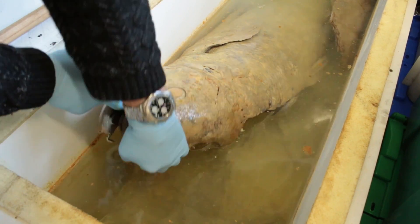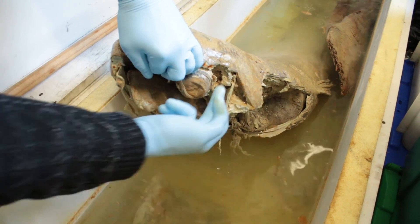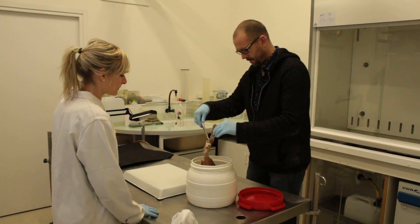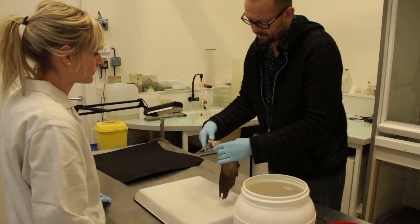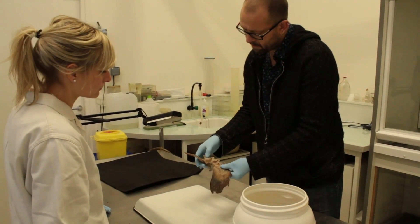First, we performed a dissection of a coelacanth specimen housed in the collection of the Natural History Museum in Paris. During the dissection, we collected morphological data, such as the position of the muscles, which were then combined with a virtual 3D model of the skull.